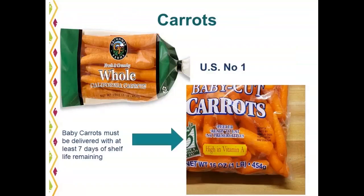Carrots are available year round. California, Georgia, Texas, and Michigan produce the most. We offer carrots two ways: 48 one-pound film bags of large whole carrots, and the very popular baby carrots in 31-pound film bags. One key requirement on baby carrots is they must be delivered with at least seven days of shelf life remaining. Check the 'best if used by' date on the package.